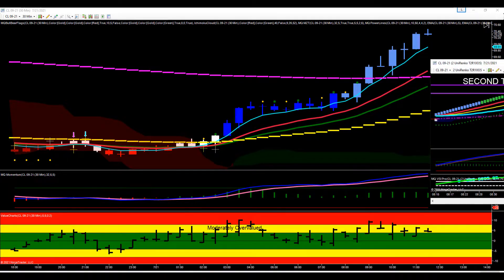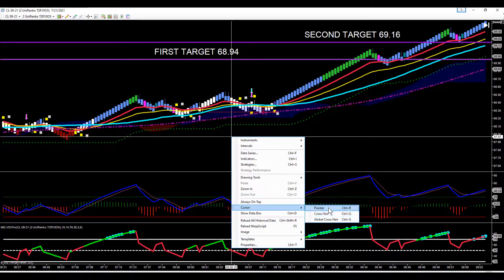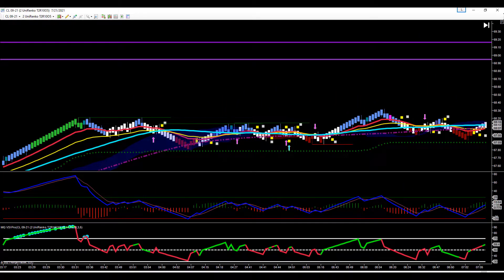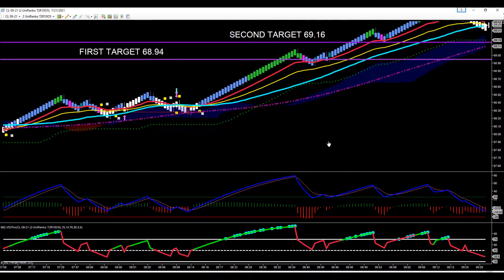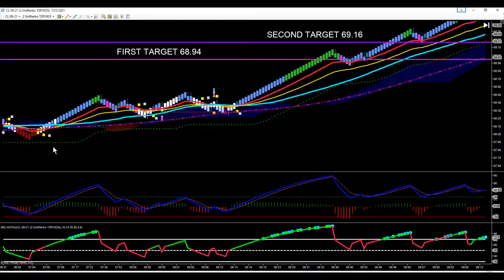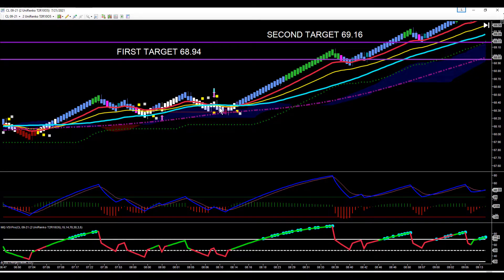This is what that looked like on our Renko chart. As you know, we trade to targets all the time. Crude's in an uptrend making higher highs and higher lows. We get this wick out of the cloud — our first target is 68.94, and our entry is on the wick out of the cloud at 68.36, give or take.